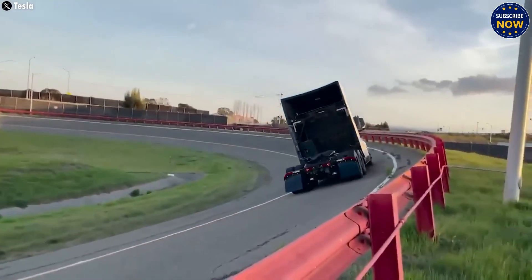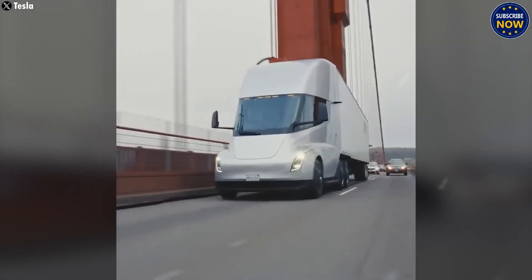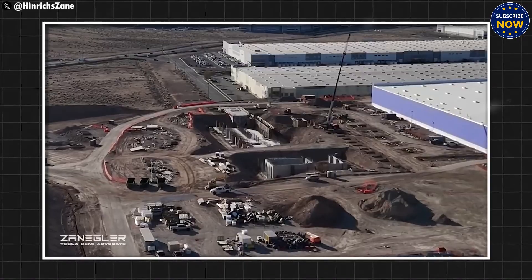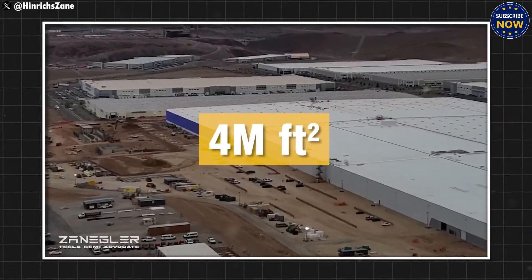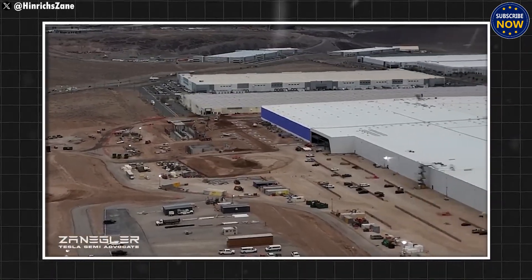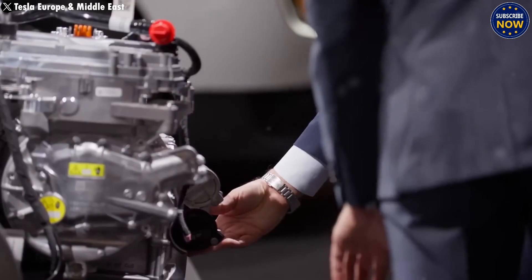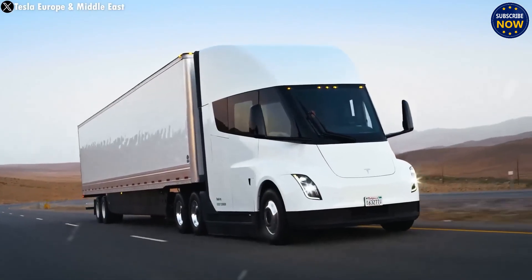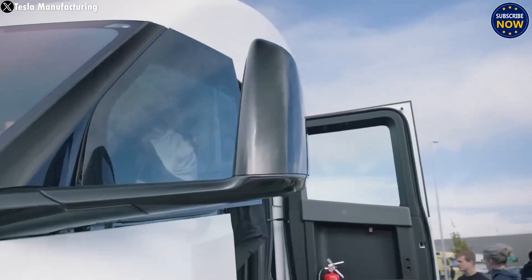While CATL batteries are cheaper, they don't offer the high performance needed for the Semi. Reports suggest the second-generation Tesla Semi will use 4,680 battery cells instead of 2,170s, expected to boost performance and reduce costs. The 4680 cells have higher energy density, offering longer range without needing more batteries, and they charge faster. Their design removes the need for tabs, cutting down parts, making the Semi lighter and more efficient. These batteries will make the new Tesla Semi more affordable, give it longer range, and help it run more smoothly, giving it a big edge over other electric trucks.